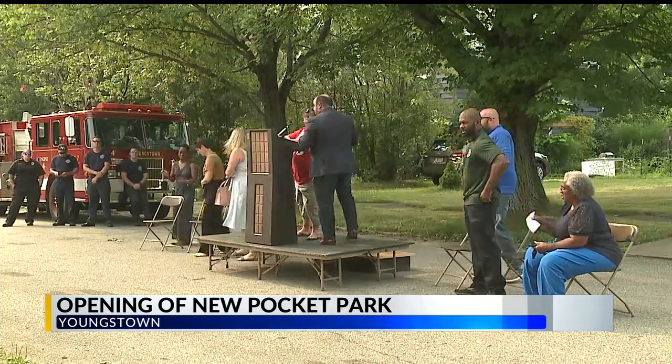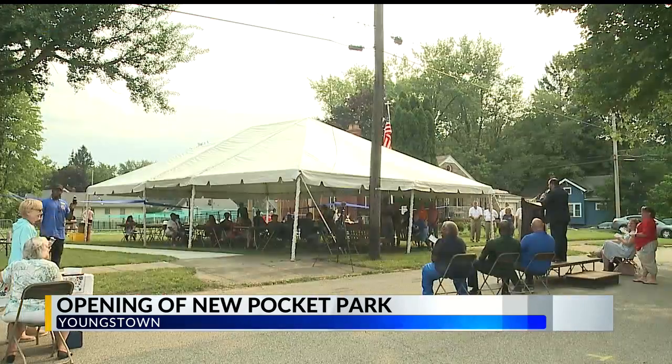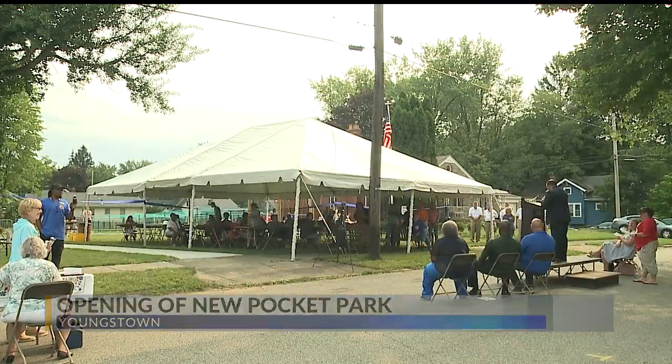Phase 1 included park benches, picnic tables, porch swings, and a flagpole. The $60,000 came from donations and grants.